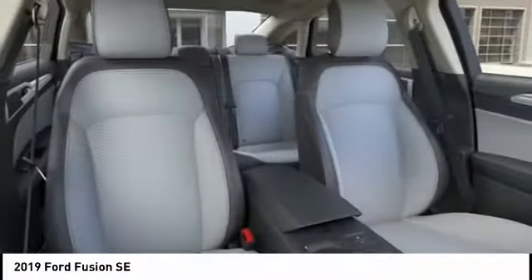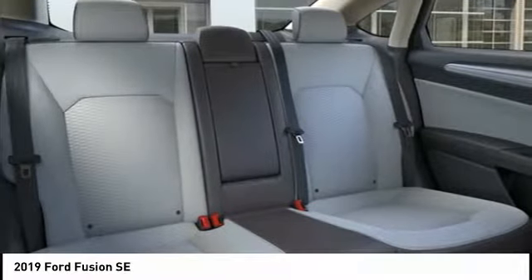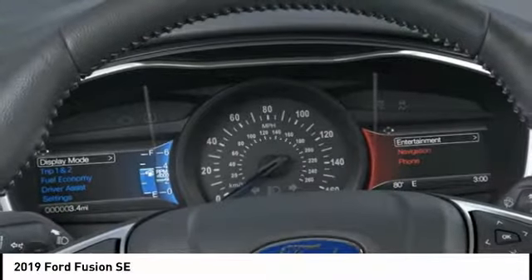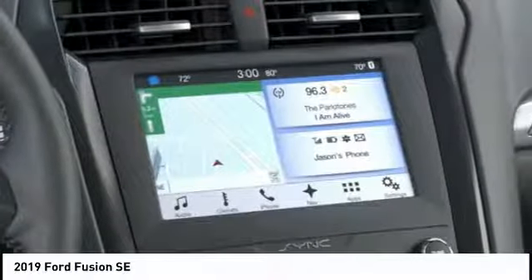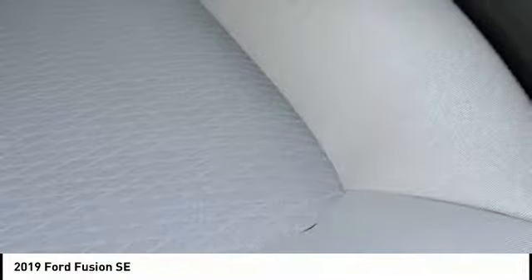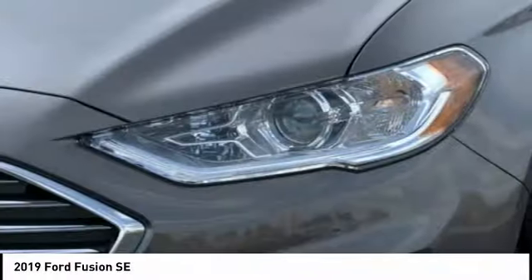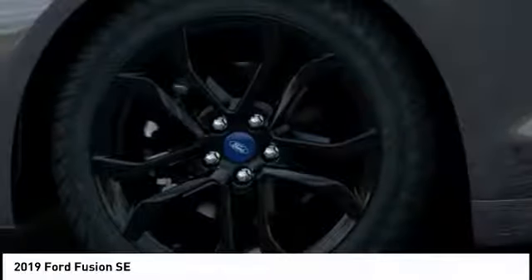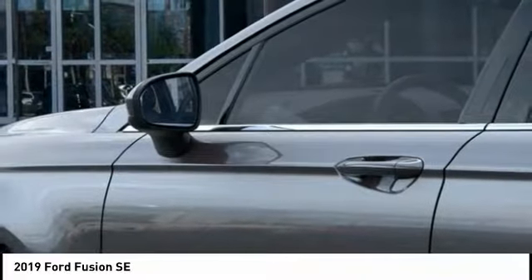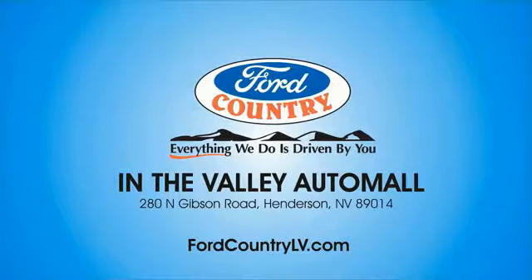Call or stop in today. Visit Ford Country in the Valley Auto Mall today.